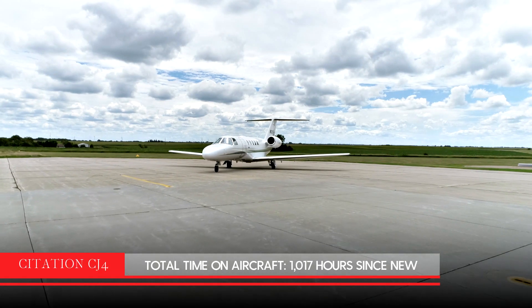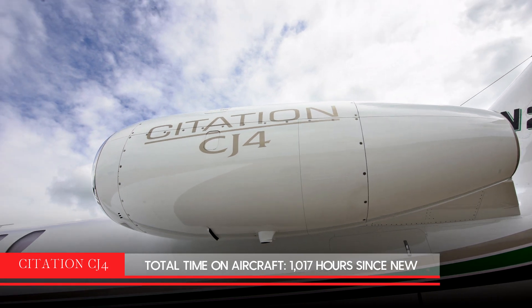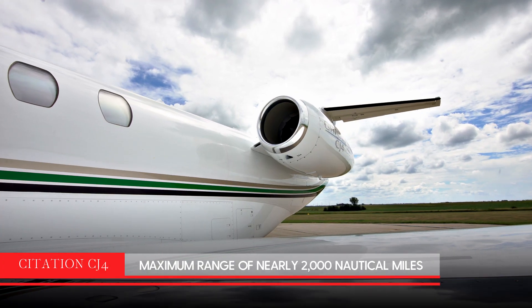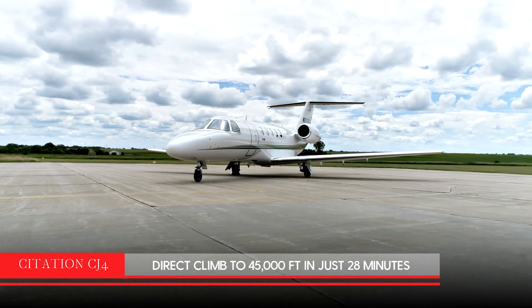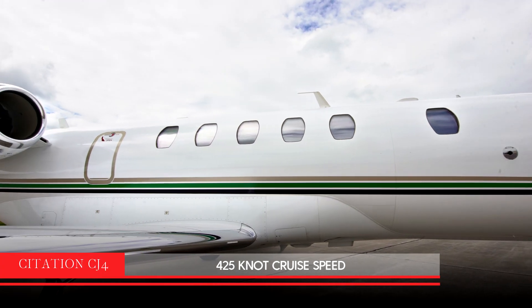The Citation CJ-4 is one of the top-performing single-pilot jets. A favorite of owner-operators from around the world, the CJ-4 has a great maximum range of nearly 2,000 nautical miles. It can climb direct to 45,000 feet in just 28 minutes, where it has an excellent 425-knot cruise speed.